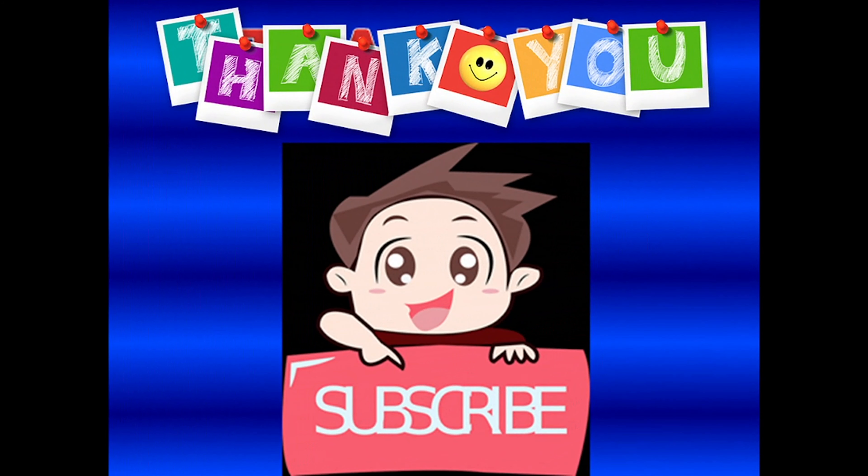Thank you for watching. If you like our videos, don't forget to subscribe to our channel School at Home 2121. Take care! Bye-bye!